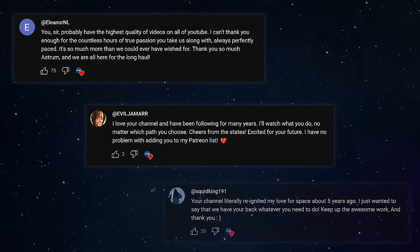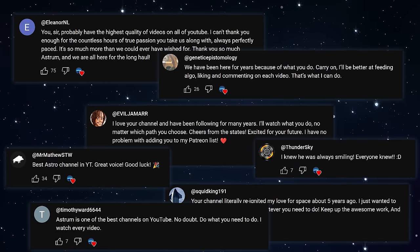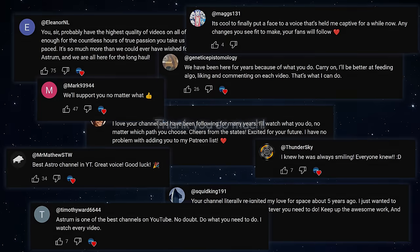I've been touched by all your comments since my last video. I'll give a full update next video, but for now, one more time, thank you so much.